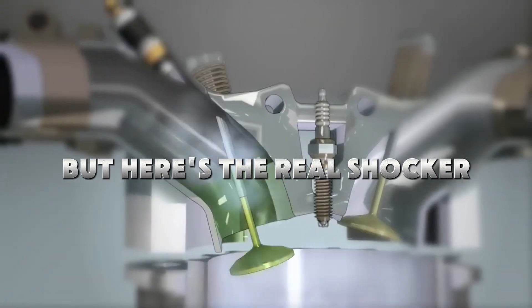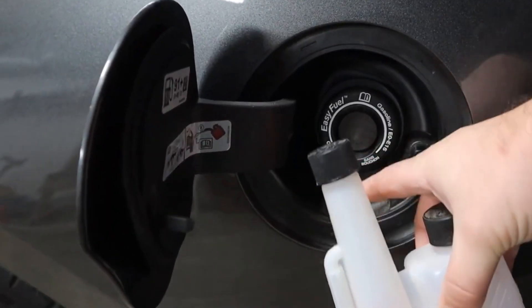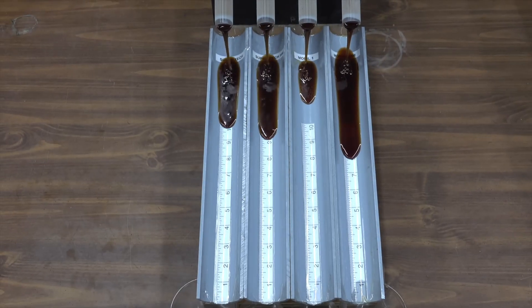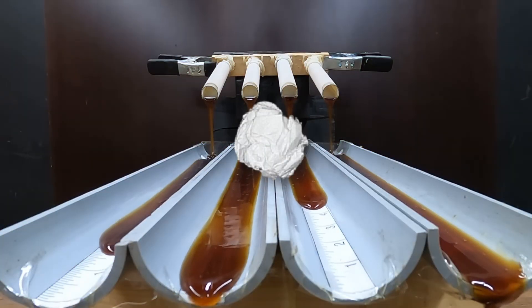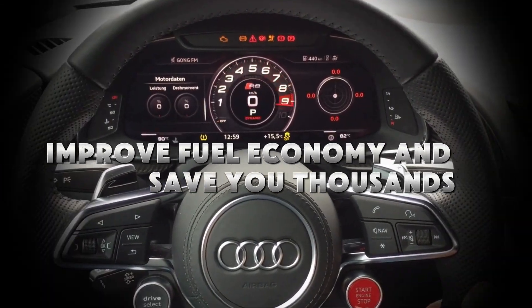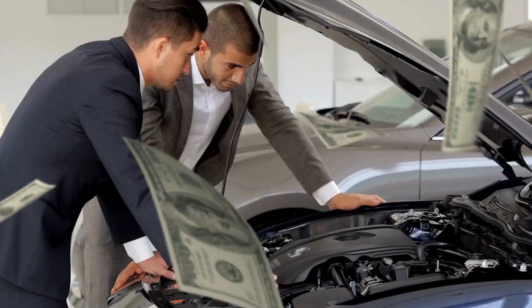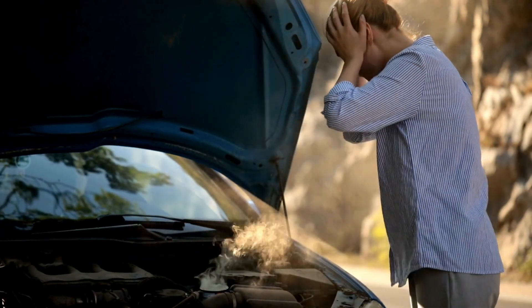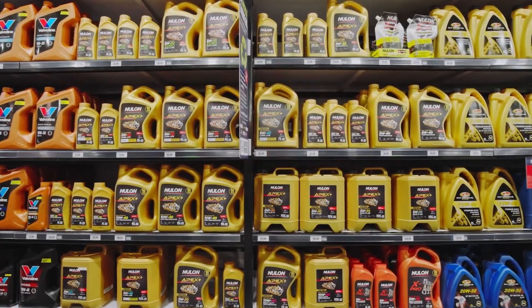What if I told you that a single bottle costing less than 20 bucks could double your engine's life? Sounds unbelievable, right? But here's the real shocker: while some engine additives are nothing more than expensive snake oil, others have been proven by independent labs, mechanics, and even automakers themselves to actually reduce wear, improve fuel economy, and save you thousands in repairs. And yet most drivers have no idea which ones work and which are marketing scams.